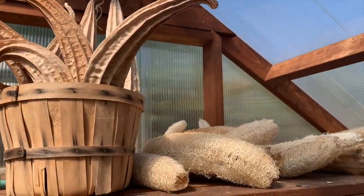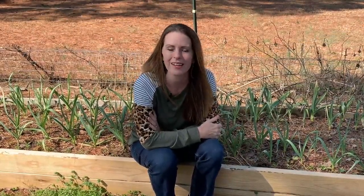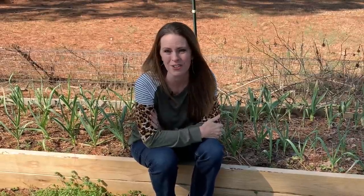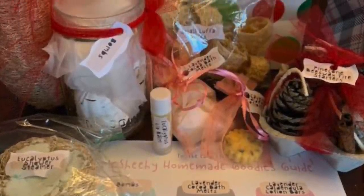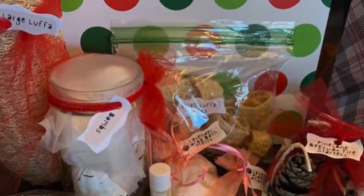Just last year I harvested 40 loofah sponges from one plant, and some are so large you can get two or three dish scrubbers out of each one. I won't have to buy dish sponges for years with just one plant. If you're in a climate that can grow loofah — it loves warm weather — I highly recommend putting at least one loofah plant in your garden. You can also use loofah sponges for really cool Christmas presents, which is another way to save money on gift giving.